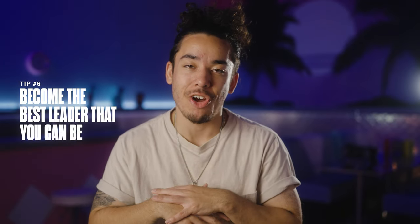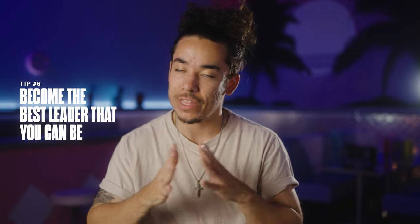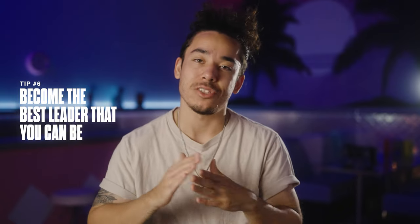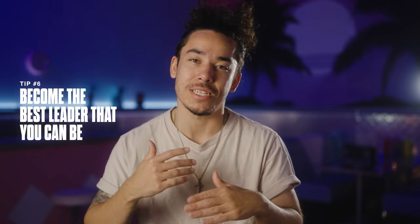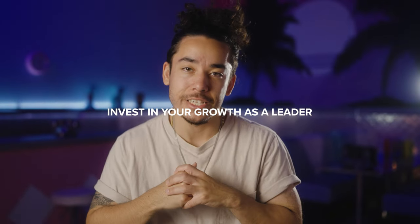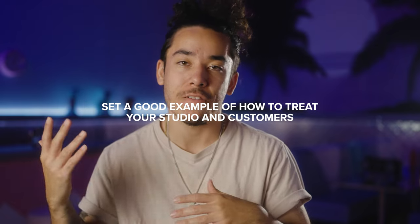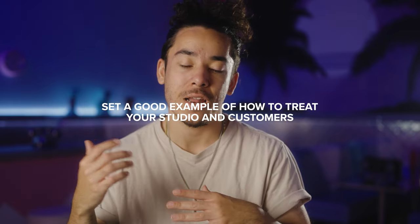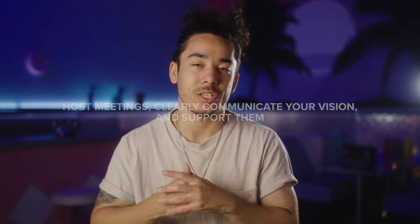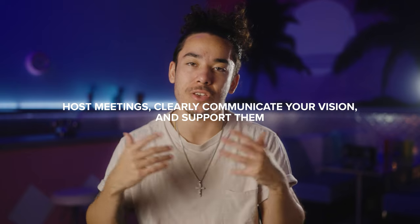This last one is something that I am working on the most: when you hire anybody, whether it's a big position or a small position, you are stepping into a leadership position. With that comes a certain set of responsibilities, and you need to take that seriously. Invest in your growth as a leader, invest in your growth as a person, and treat your studio with love. They'll see that and want to model that, but you can't expect anybody to treat it as good as you treat it. So if you're not treating it well, why would they feel like they have to? Host meetings, host outings, constantly check in with them — not just work-wise, but personally — and make sure that they feel taken care of.